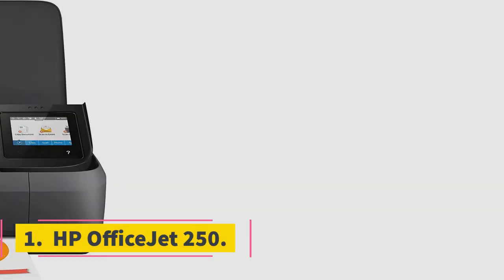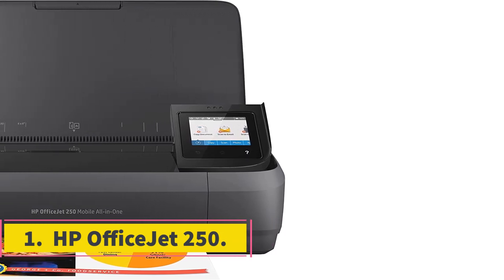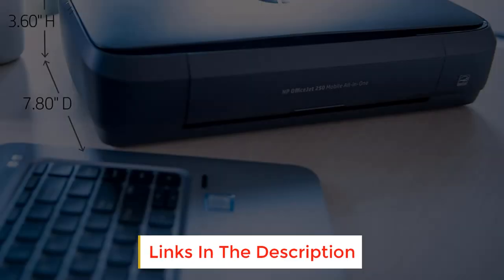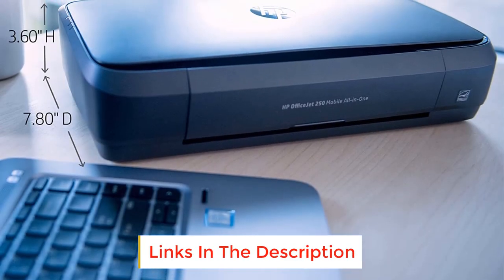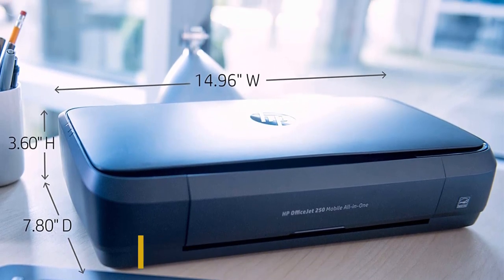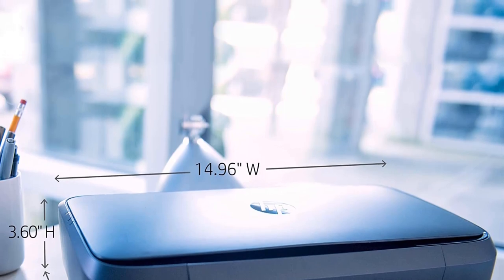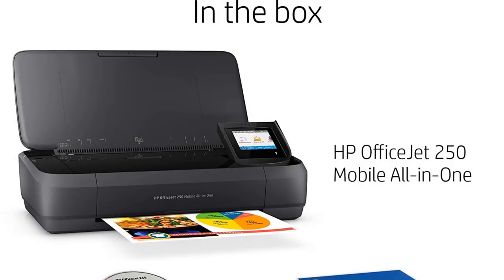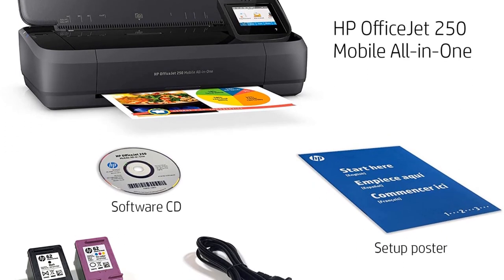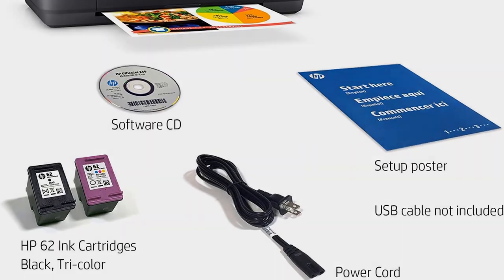Number 1: HP OfficeJet 250. The best portable printer has to be compact but offer office quality printing, and that's what the OfficeJet 250 does. This small printer runs off a battery with excellent battery life and is small enough — 15 inches long by 8 inches wide by 4 inches high — to fit in a backpack or the trunk of a car. Students and business people alike can take this model to school, trade shows, or on the commute to print, fax, and scan.